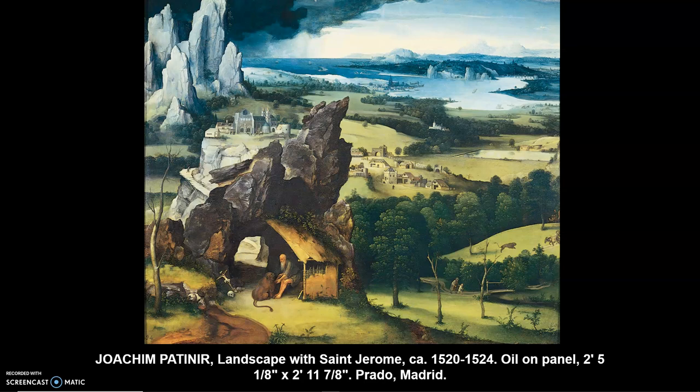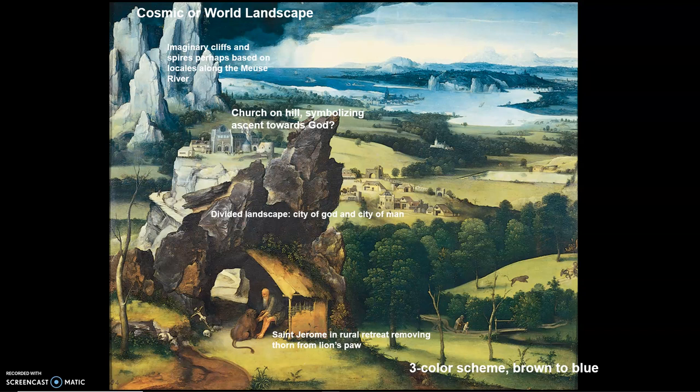So what is the St. Jerome really about? Here are some annotations to consider. Basically, what we're seeing is a kind of composite landscape incorporating a number of important features. In the foreground, we can see the ostensible religious content, namely St. Jerome, the famous translator of the Hebrew and Christian Bible into Latin. Here he's depicted in rural retreat.